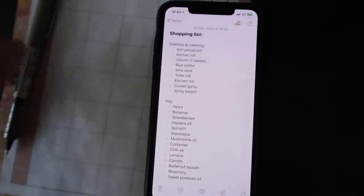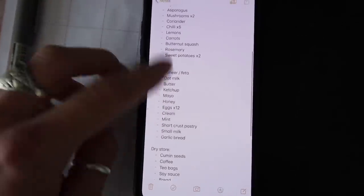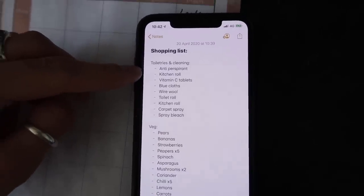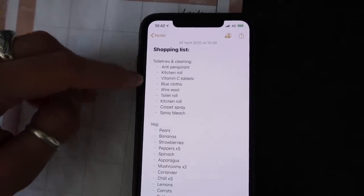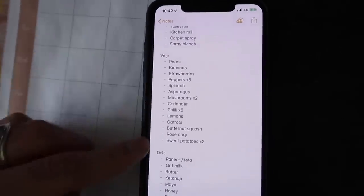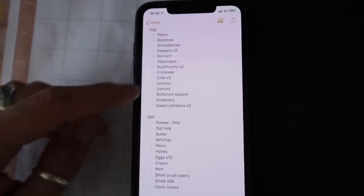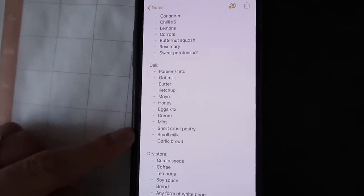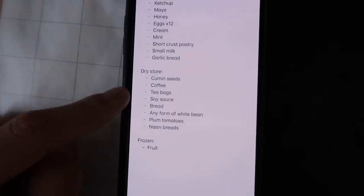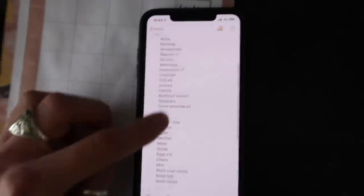Rather than writing out a shopping list and scratching things off with a pen, I do it all in the Notes app on my phone because I find it easier and it's good to categorize it. I write everything we need by section: toiletries and cleaning first, since in our Aldi those are in the entranceway. Then a veg section, a deli section, dry store items like tea bags, coffee, soy sauce, and frozen — we just need some frozen fruit for smoothies. That's how I meal prep. It's a bit of an effort but it makes you much more efficient and reduces time in the supermarket.